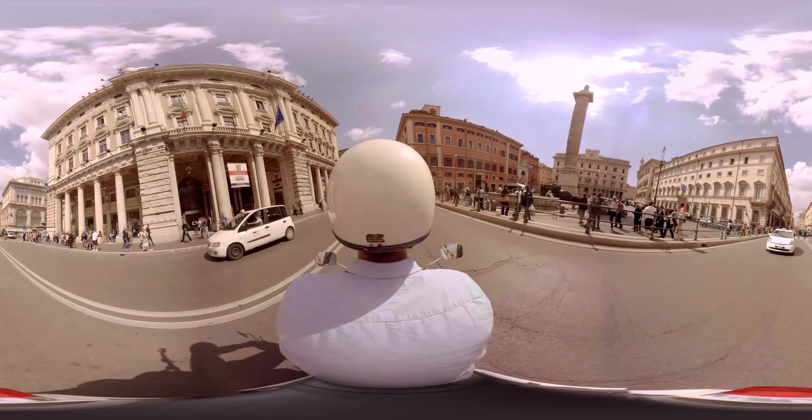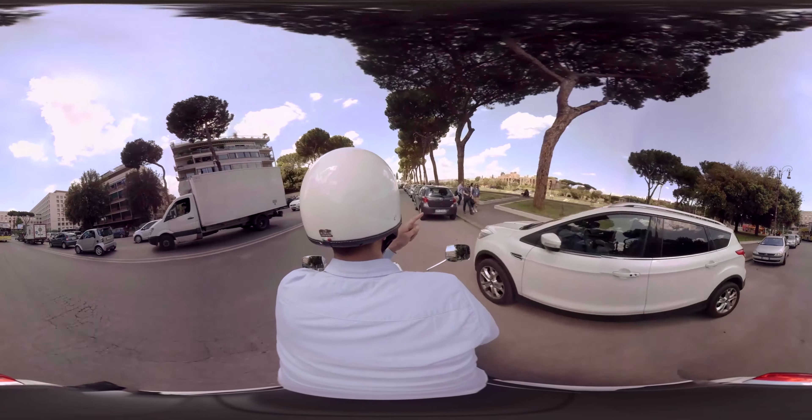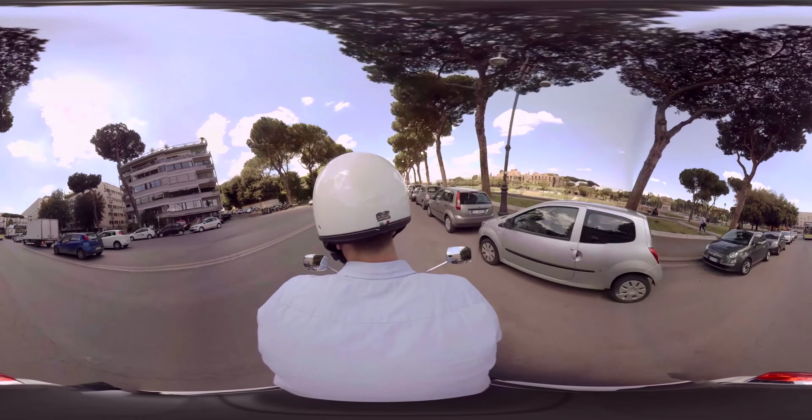Now we cross the Piazza Colonna. Here we pass the famous Circus Maximus and the Palatino.